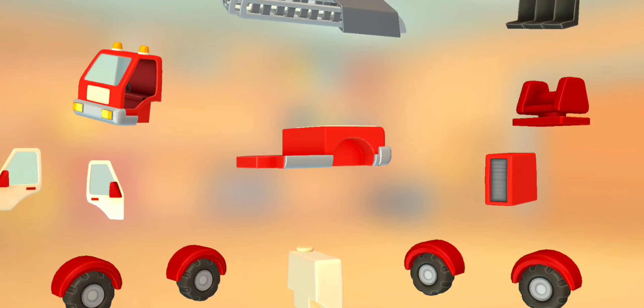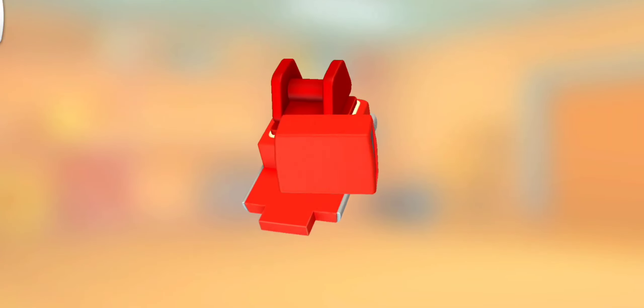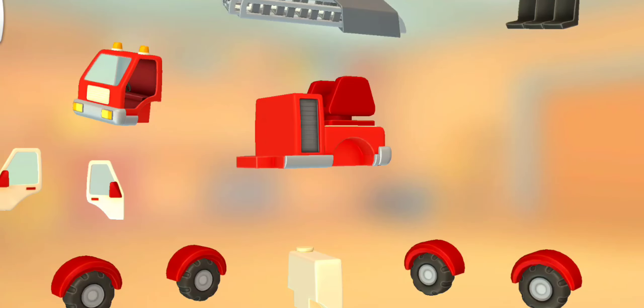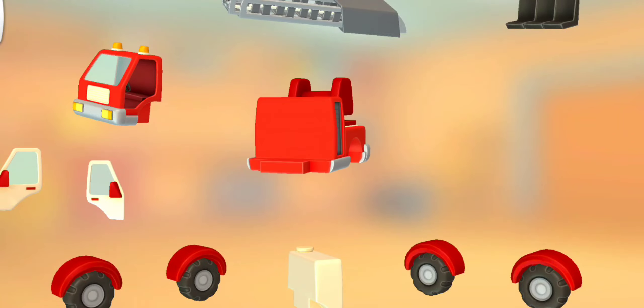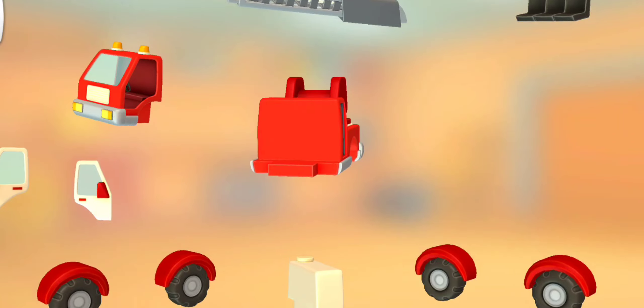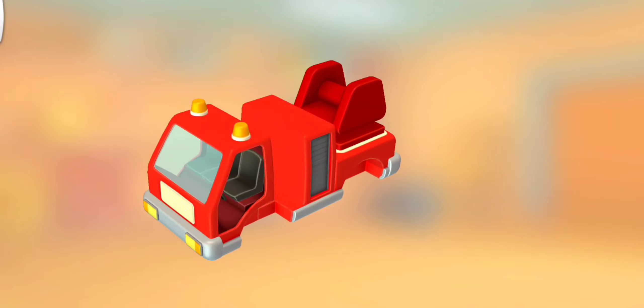Try to put all the parts together. Rotating mechanism. Toolbox. Cabin. Seats.